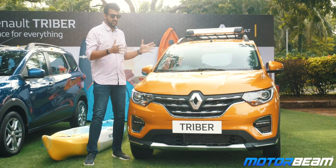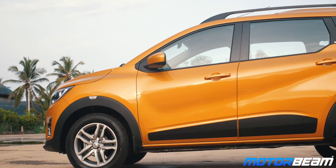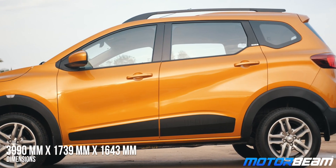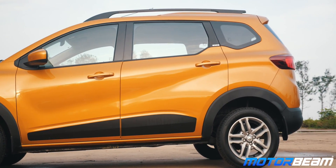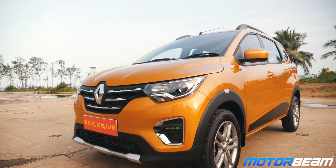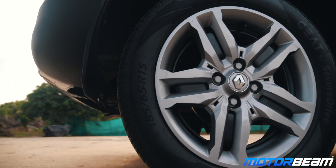The Triber does look much better in person than in photographs, and there's no mistaking this is a Renault — the design language is very similar to its other siblings. This car takes a lot of SUV inspiration, with SUV elements very neatly integrated like black cladding all around, skid plates, roof rails, and large alloy wheels.